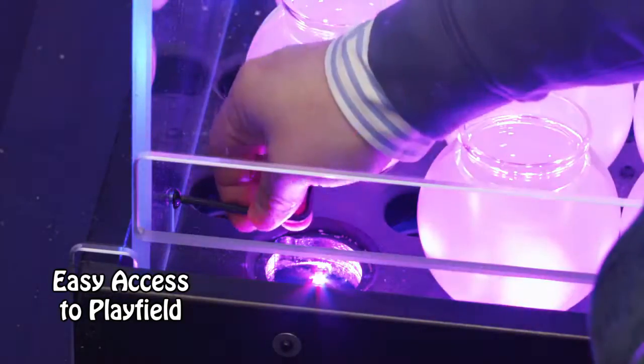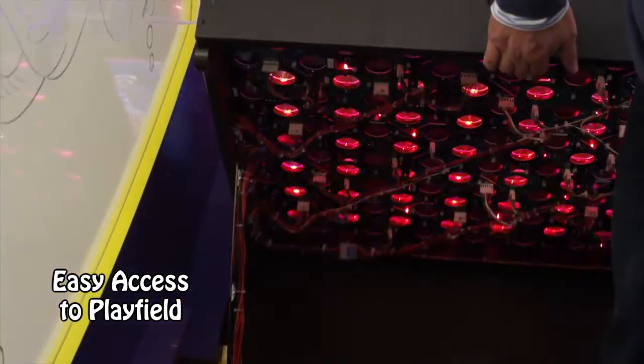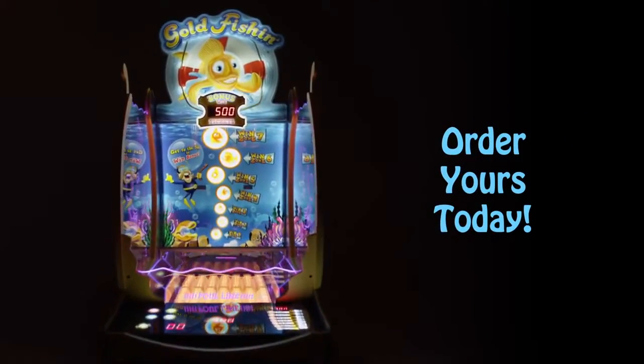LEDs illuminate the laser-cut fishbowl and the playfield was designed with the operator in mind. With easy access to the playfield, operators are ecstatic with the easeability and reliability of Gold Fishing. Order yours today.